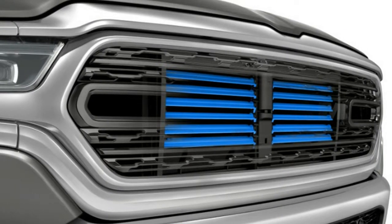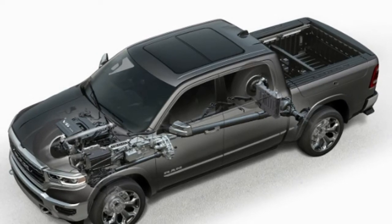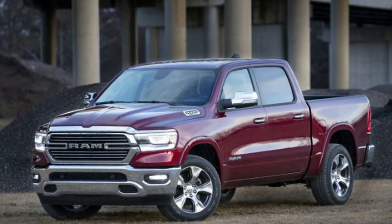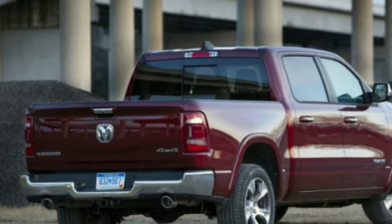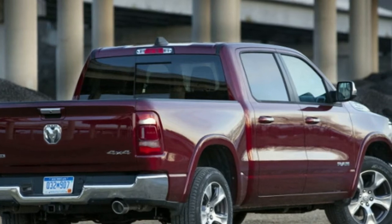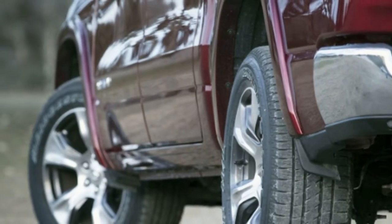A new EcoDiesel V6 is also on the way, and RAM will show its new heavy duty line at the Detroit Auto Show in January, which they hope includes a new Power Wagon. In the meantime, RAM has just enjoyed its best sales month ever since becoming its own brand in 2009. In July, RAM sold 45,065 trucks — a number no doubt fueled by the new 2019 model, but also the simultaneous unloading of the last 2018s. More impressive, however, is RAM's loyalty numbers, which lead the light-duty pickup class as well as all passenger cars. It would appear RAM is on a roll, but the truck wars are just heating up as the all-new 2019 Chevy Silverado and GMC Sierra are about to fire back.